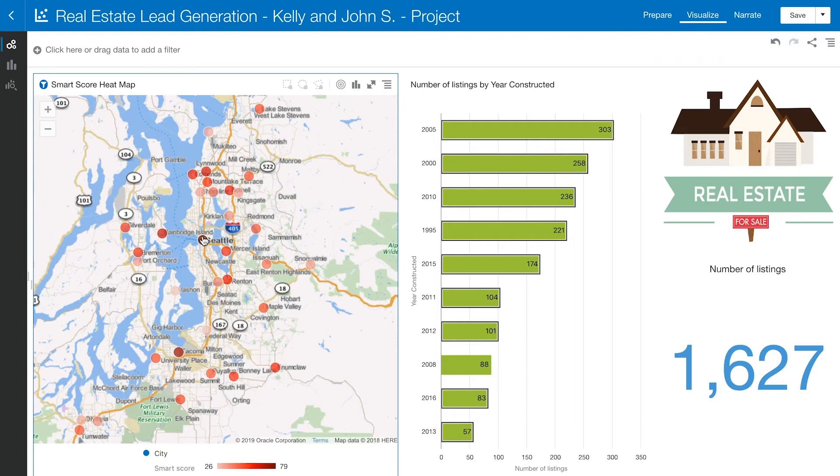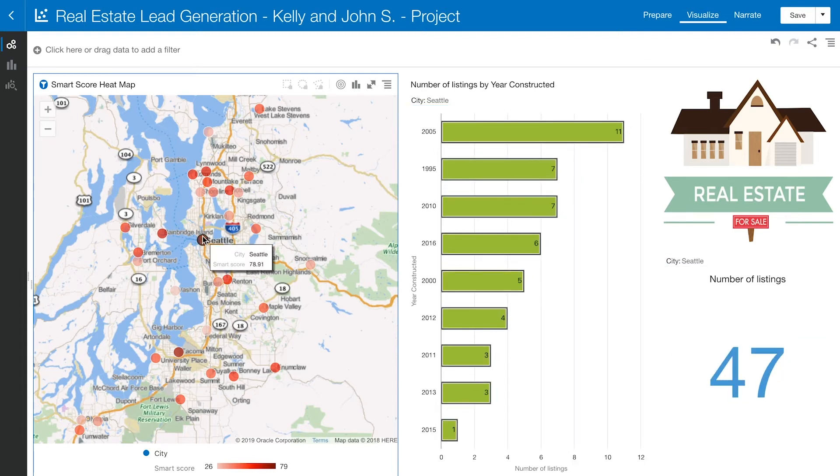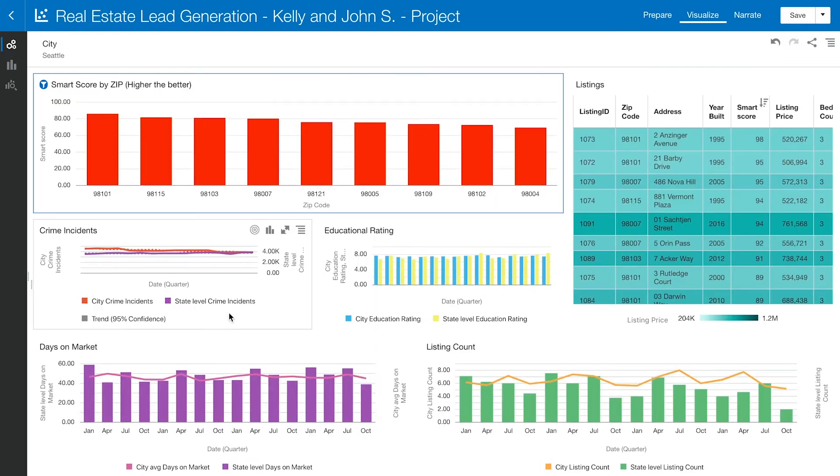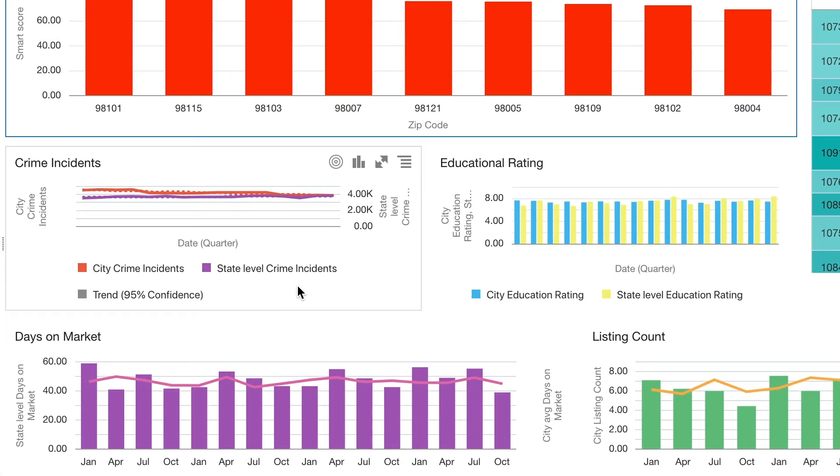Let's click into Seattle. As you can see, our graphs automatically refresh to the selected criteria and filters. We can perform more insight by right-clicking to see zip level data. Beneath our Smart Score by zip we have a few other visualizations, including crime incidents and educational rating. These are potential talking points for a real estate agent when they meet with the buyer.